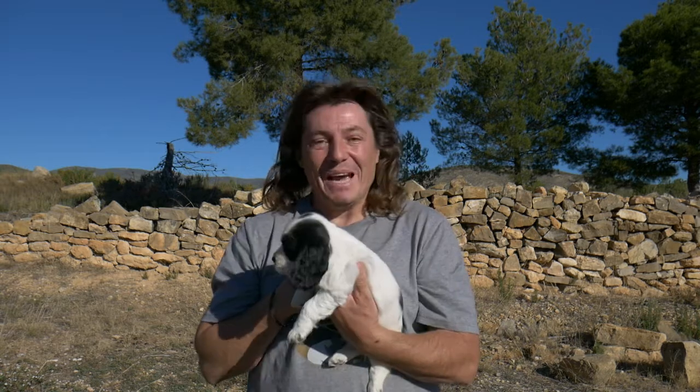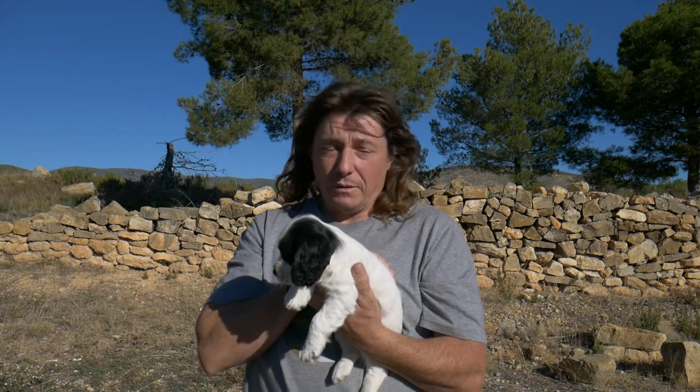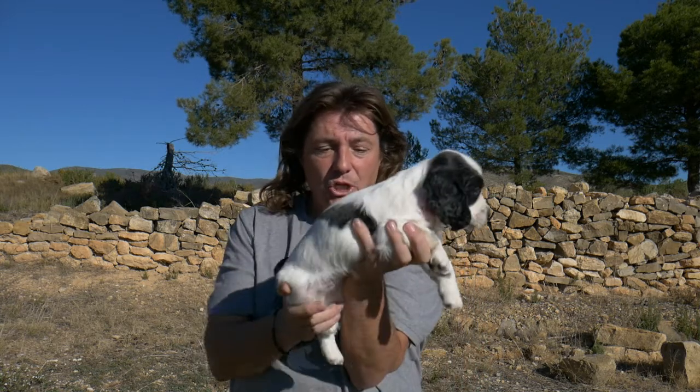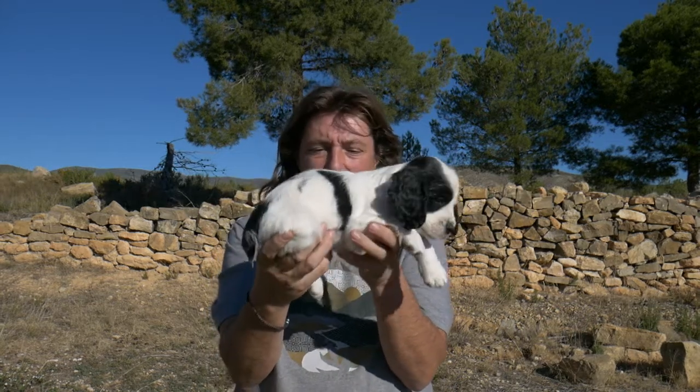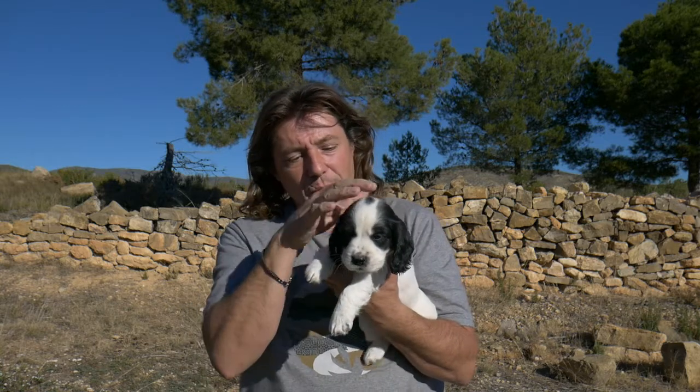However, when you go to buy a puppy, there are a few things you can look at that will give you a good indication of the dog's health. I'll show you now — I'm back with the little one. If you are going to see a puppy, look at the general state of the dog. Here you can see it's nice and plump, you can't see the ribs — that's a good sign.